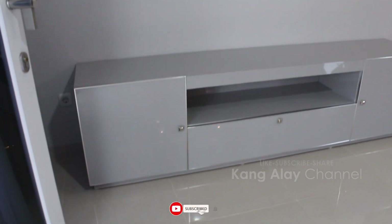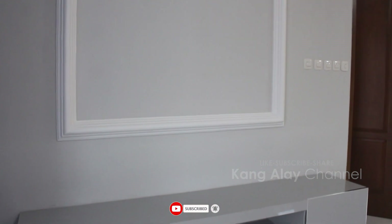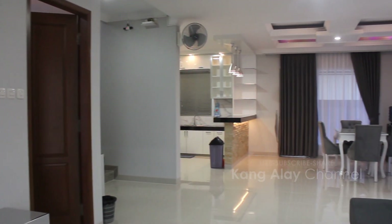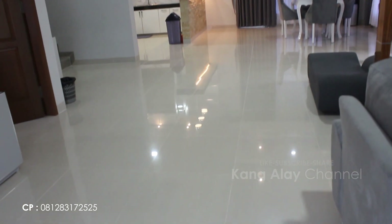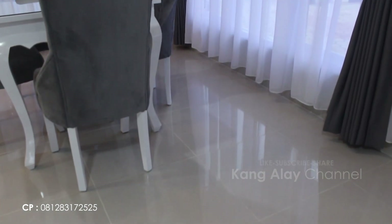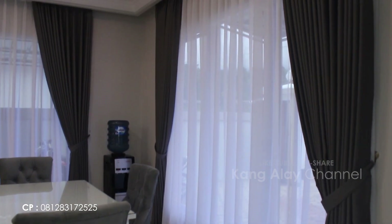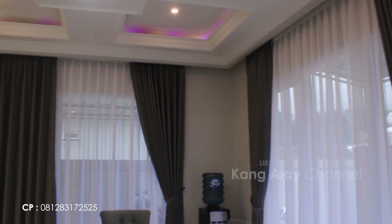Villa Arwah memiliki desain interior serta furniture yang bagus seperti yang terlihat di video ini. Ini adalah ruangan yang berada di lantai 1. Di samping ruangan juga sudah tersedia ruangan untuk makan yang dilengkapi dengan meja serta kursi-kursi, dan di sampingnya sudah tersedia dispenser serta air galon.